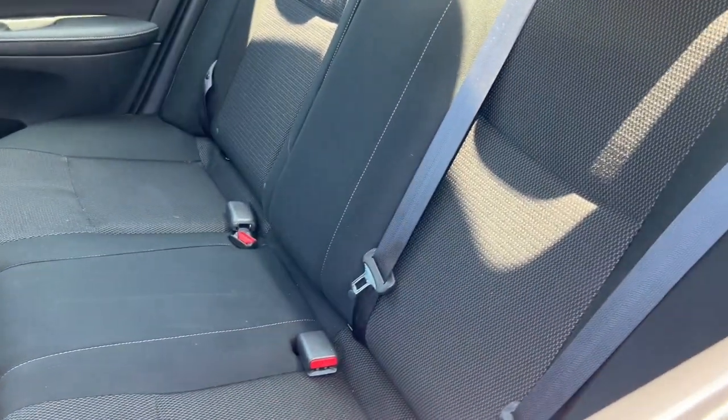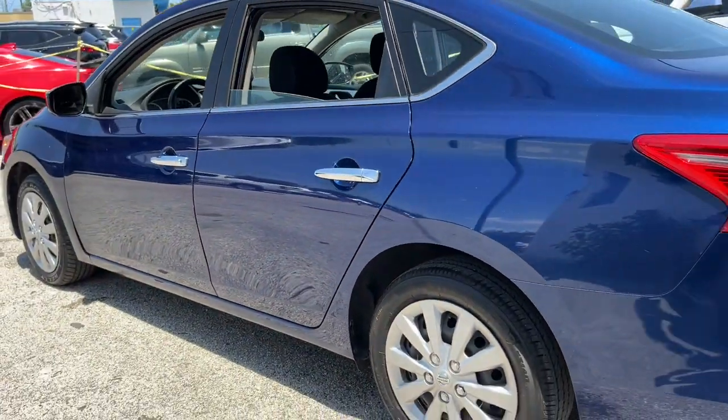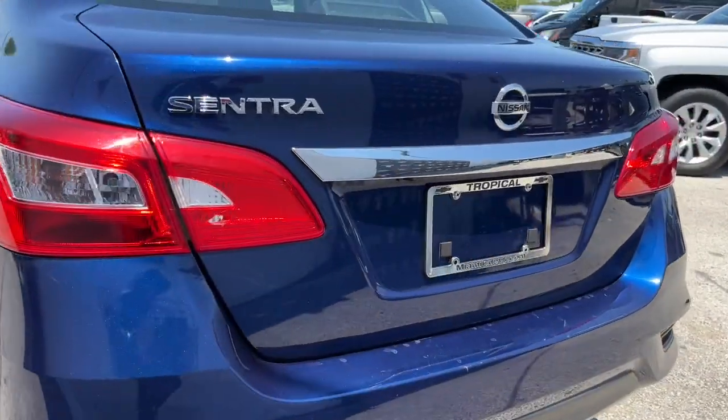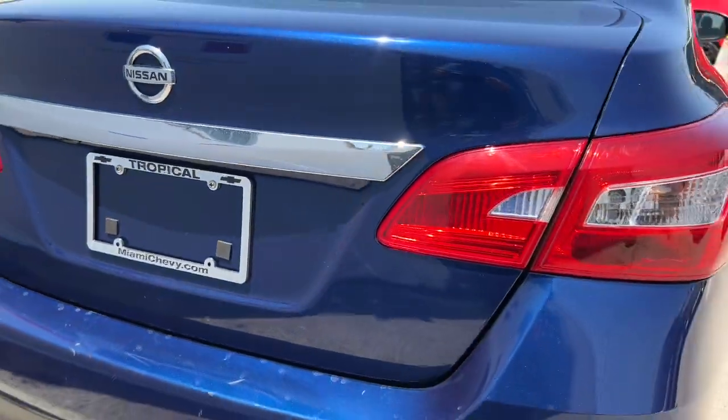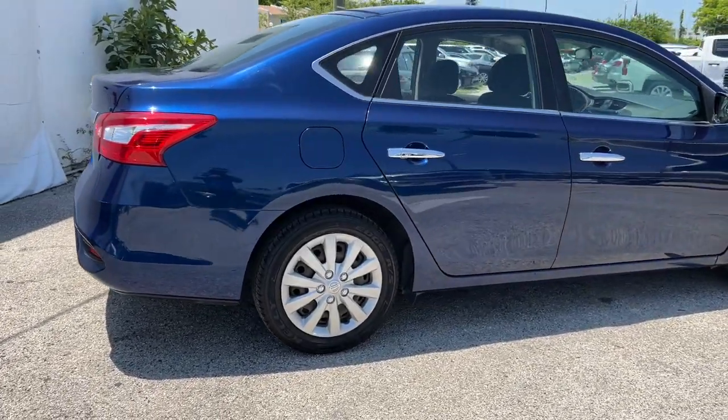These are just some of the great options this vehicle comes with: keyless entry, electronic stability control, intermittent wipers, tire pressure monitoring system, trip computer, power windows, bucket seats, wheel covers, and power steering.